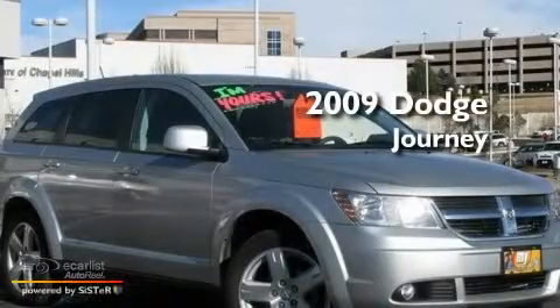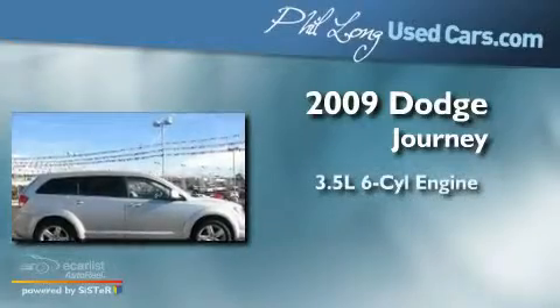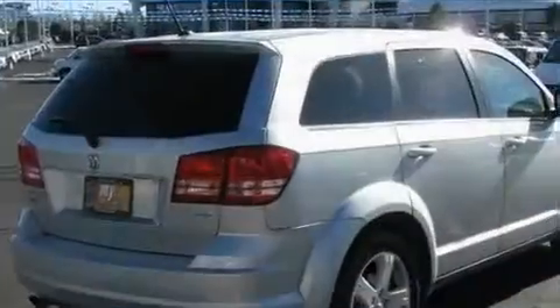This is a certified pre-owned 2009 Dodge Journey. It has a 3.5-liter six-cylinder engine, an automatic transmission, and all-wheel drive.